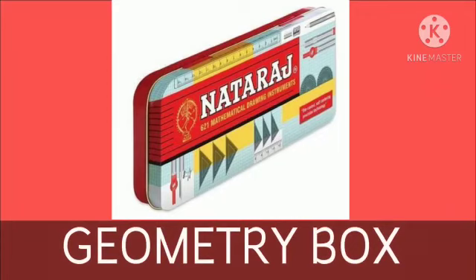Geometry box. We keep our stationery things in our geometry box. This is a geometry box.